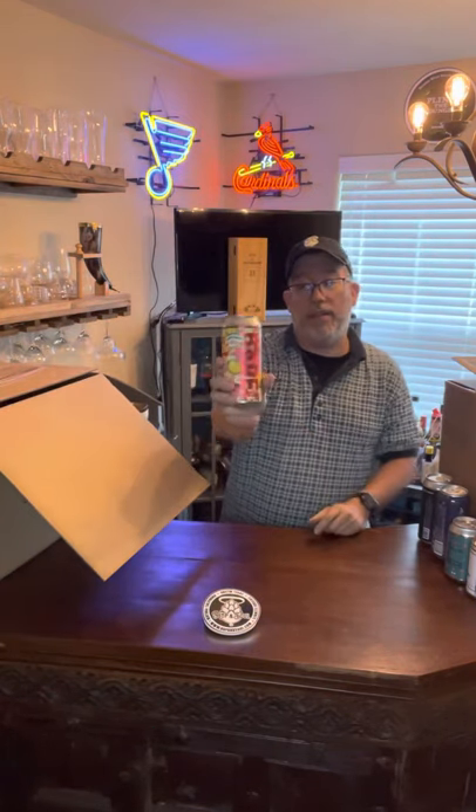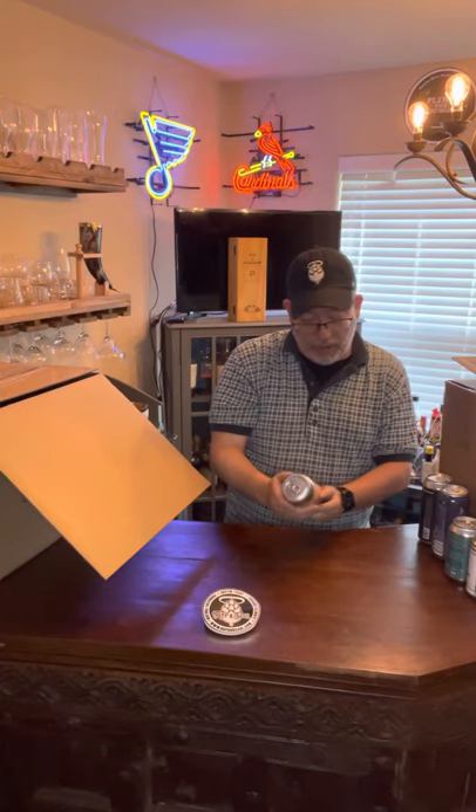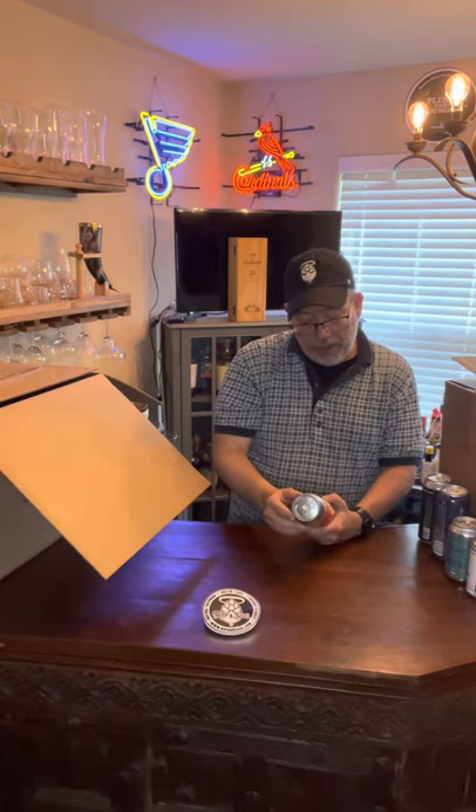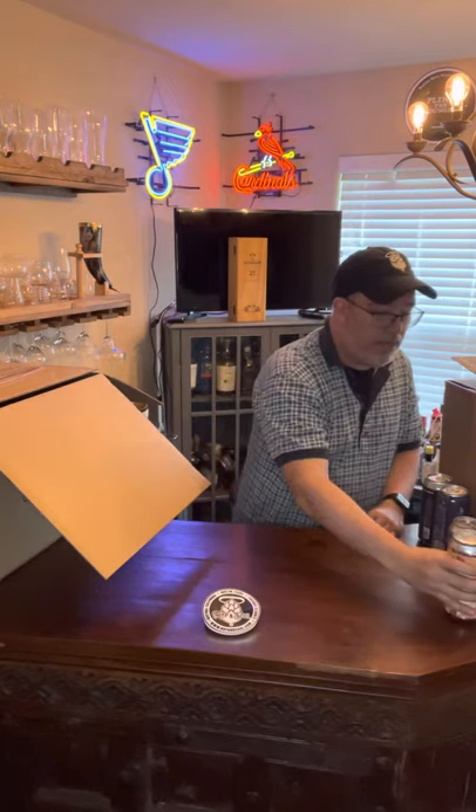Rare Barrel — another great brewery. I think they're from San Francisco. Yep, San Francisco. Notes of strawberry, lemonade — tasty, tasty, gone. Contains fruit. Please keep cold.